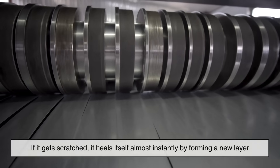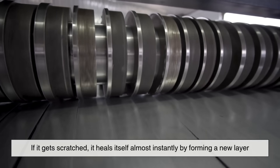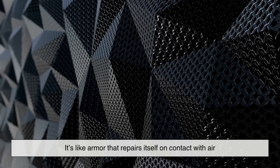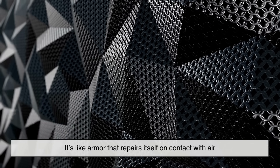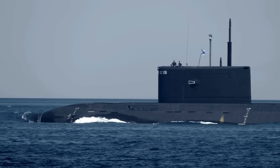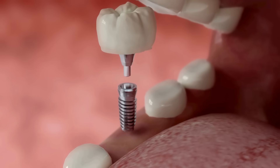And here's the wild part: if it gets scratched, it heals itself almost instantly by forming a new layer. This is the secret behind titanium's famous corrosion resistance — it's like armor that repairs itself on contact with air. That's why it's trusted in everything from submarines to surgical implants.